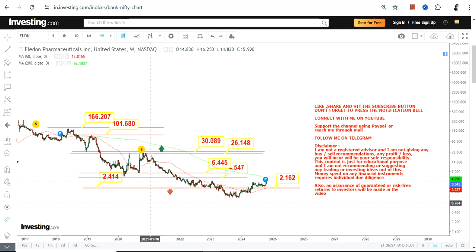Most importantly, don't go below two dollars, otherwise the downside will resume once again. That's the end of the video — thanks for watching.